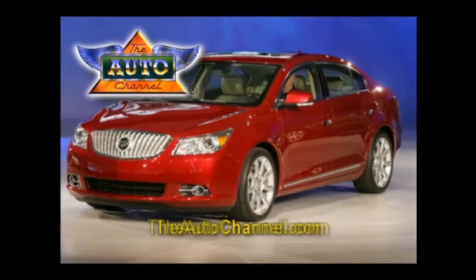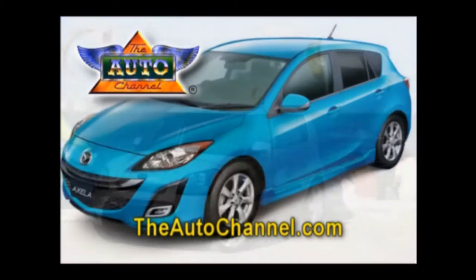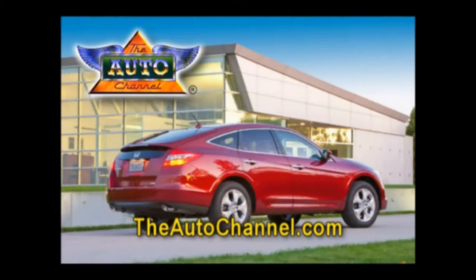Looking for a new car or truck? TheAutoChannel.com has the most complete and up-to-date pricing, vehicle specifications and reviews. It's exciting — General Motors is bringing a whole lot of new ideas and new products to the show this year.